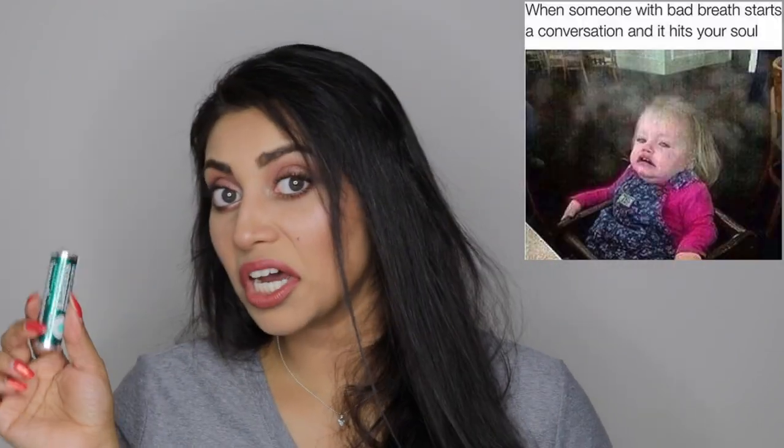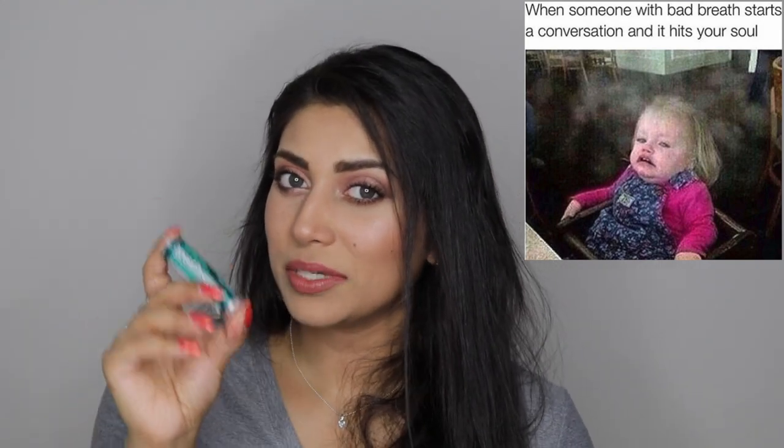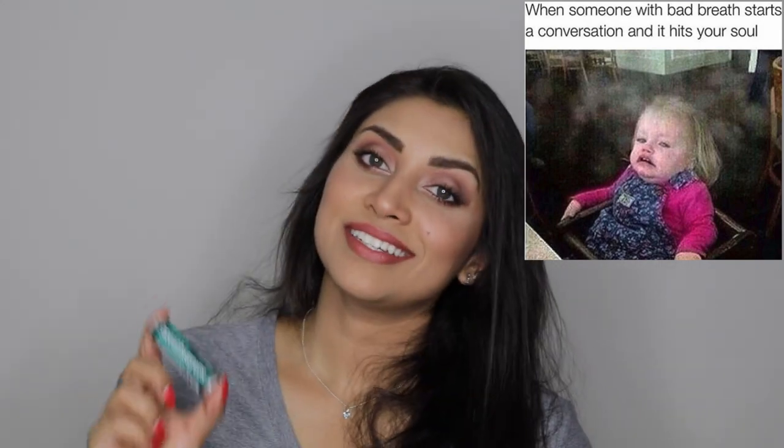Always carry some kind of breath mint or gum. With gum, be a little careful — if you live in a very hot state, the gum will melt all over your stuff. So just a warning, be careful with that. But mints, Tic Tacs — I carry those with me as well.